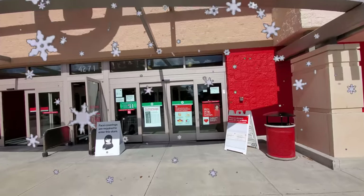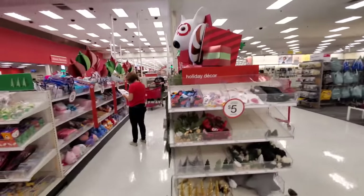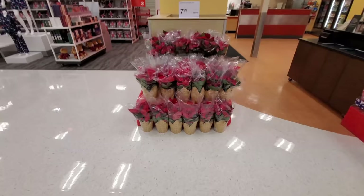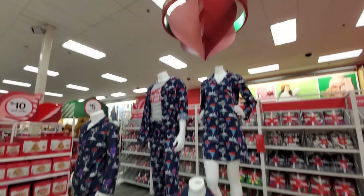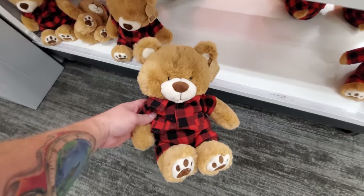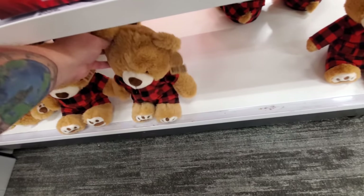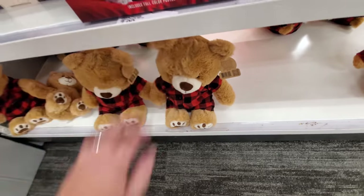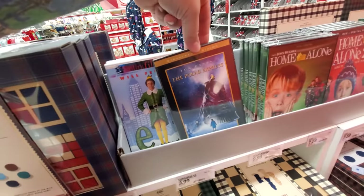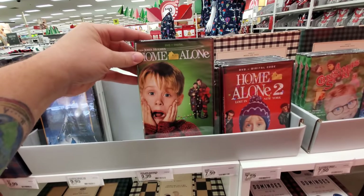I already see the red and green of Christmas goodness, the happy holidays and Christmas stuff sticking out all over the place. We have Christmas poinsettias, Christmas pajamas, even cute little Christmas teddy bears — this little guy is super soft too. I've also already spied the Christmas movies: Elf, The Polar Express, Home Alone — you can never go wrong with Home Alone.